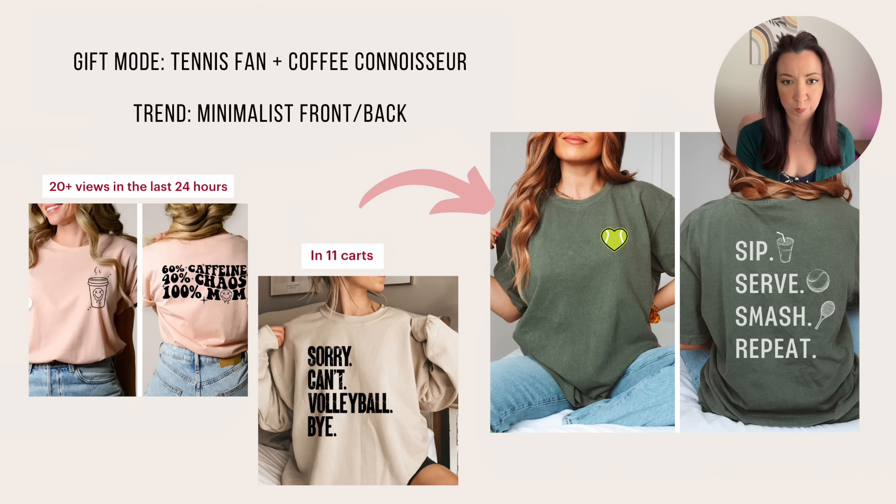For the next one, I combined a couple of different Gift Mode personas — the tennis fan and the coffee connoisseur. I went with the trendy front-and-back design and wanted to keep it relatively minimalist based on a lot of the popular items I saw. I've got a small niche-related element on the front — a tennis ball shaped like a heart to represent a love of the sport — and I could even add personalization as a different listing concept. On the back was one of the phrases I got from ChatGPT when I asked it to combine the two themes: sip, serve, smash, repeat.